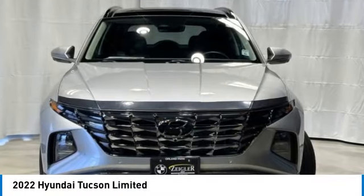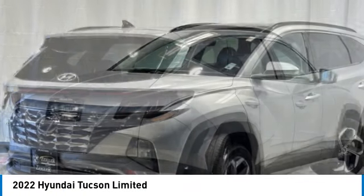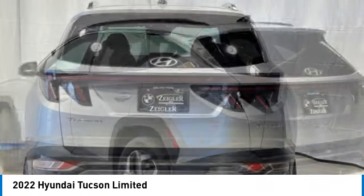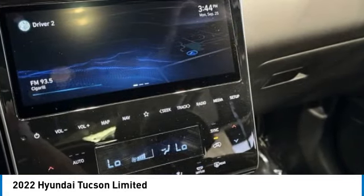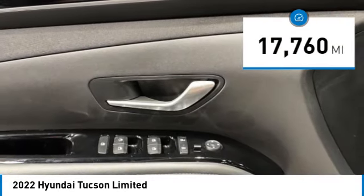Stop by and take a look at the 2022 Hyundai Tucson. The Hyundai Tucson is Hyundai's first CUV to be designed in Europe. Tucson takes the boxy utility vehicle and transforms it with flowing curves, graceful lines, and style to spare. It's the future of the crossover. This vehicle has less than 20,000 miles.